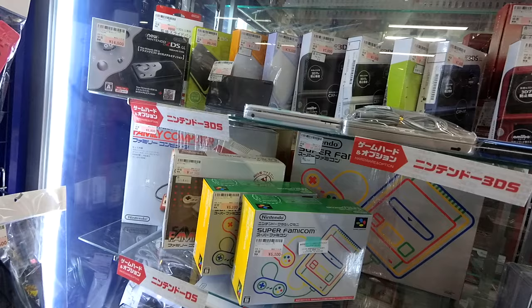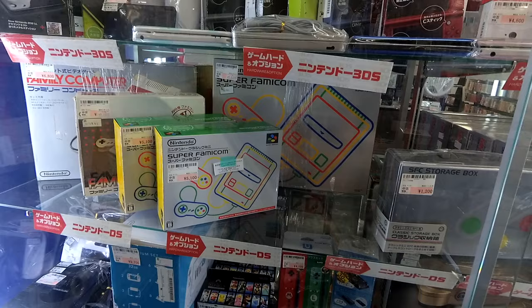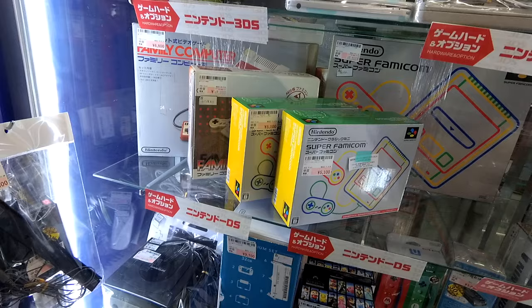Let me point you guys down a little bit. $45 for a complete Super Famicom — that's not bad. Usually even at Hard Off it'd be like $43. You've got a complete, a bit rough, Famicom for $65. $90 for the AV Famicom.